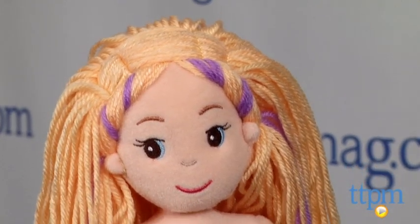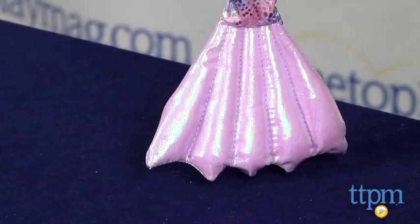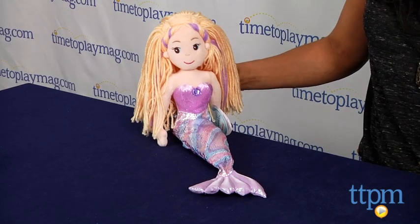With her shiny gown, iridescent tail, and beautiful purple jewel right in the middle of her bodice, Serena makes waves everywhere she swims. Her blonde hair has a bit of purple flair thrown in because purple is her favorite color.